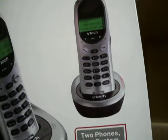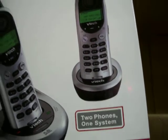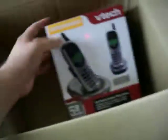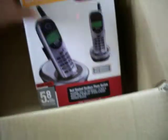Got two of these VTech cordless phones here — the main unit and one extra for another room. These are refurbished. I paid $7.50 a piece for them, got two of those. I figure probably around 30 bucks, but I'll have to look it up — they might actually be worth a little more having two of them together.